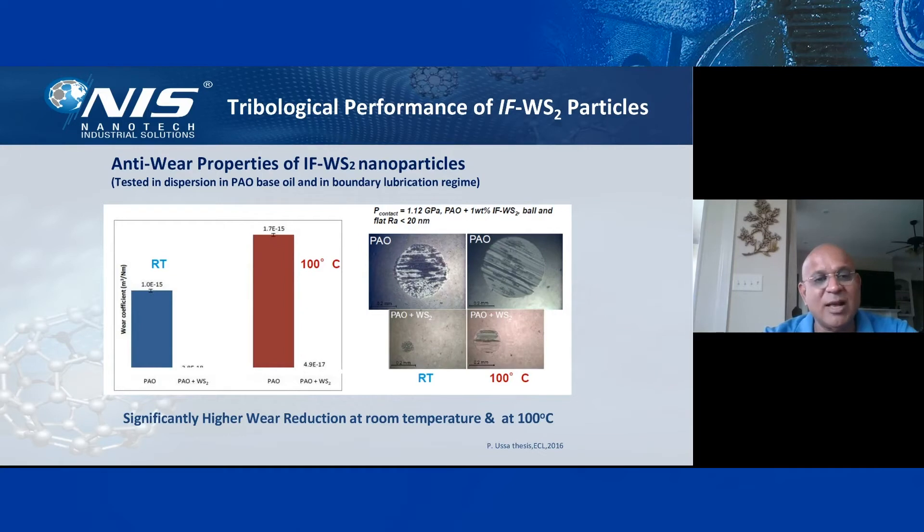For tribological performance, we took a PAO and measured at room temperature as well as 100°C. We measured the wear scar on the right — you can see a tremendous wear scar — and the coefficient of friction on the left is much higher. With the same oil, we added 1% of IF-WS2, and you can see the friction went down tremendously. We were able to reduce friction significantly, and on the right-hand side you can see the wear went to nearly nothing — a significant wear reduction at both room temperature and 100°C with our IFW AC 1100 top-off additive.